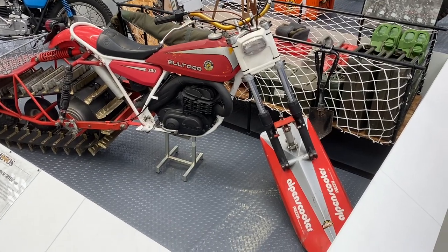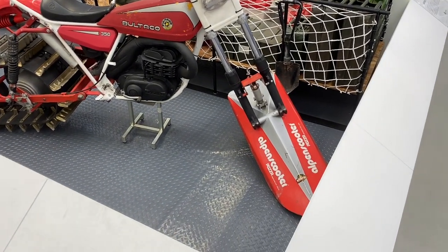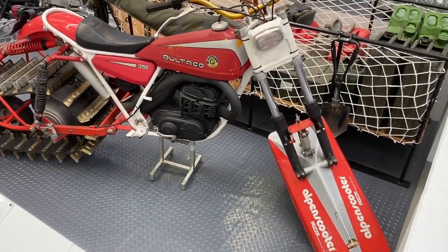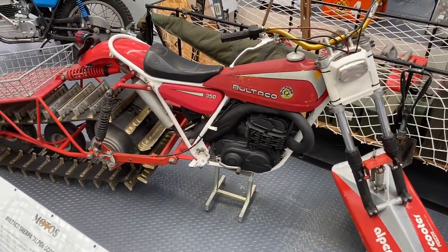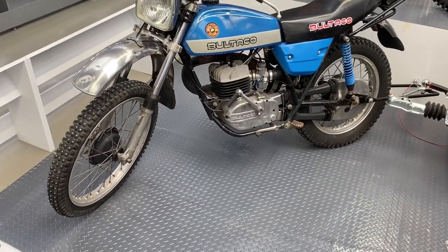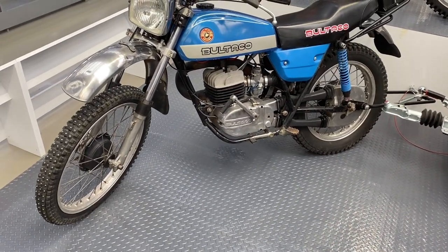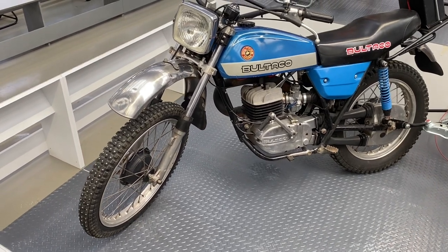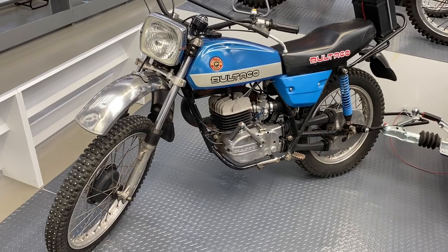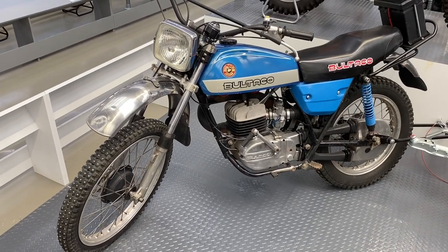Live in the Pyrenees, don't want to be snowed in, need to get out and get your bread and your sangria? Well, how about a Bultaco Sherpa converted into a snowmobile? Next to a Mark 9 Matador, which was built for a Spanish expedition to the North Pole in 1982.